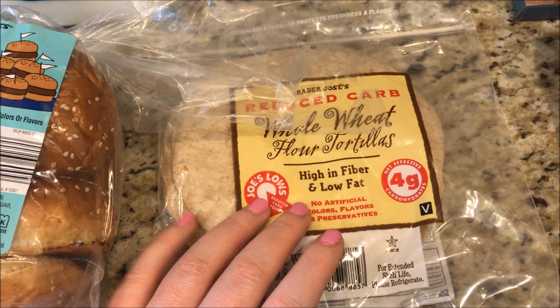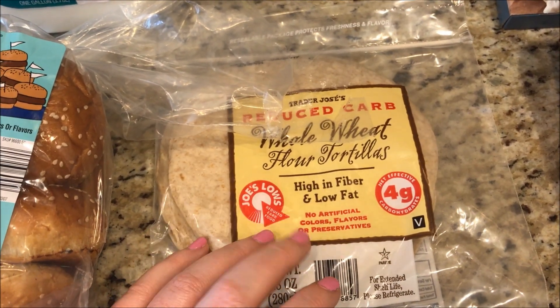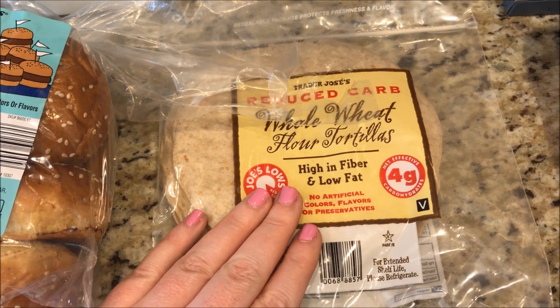It's funny, the only reason I went to Trader Joe's is to get those buns and I ended up with all this other stuff, but it's good because I did need some dinners for the week. These tortillas are one SmartPoint each.